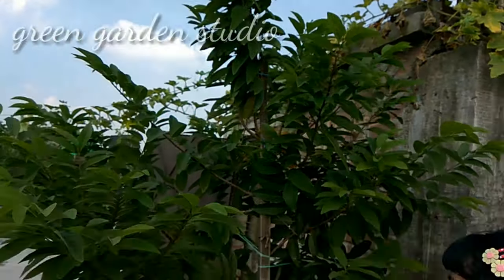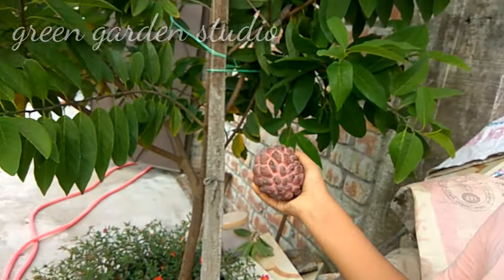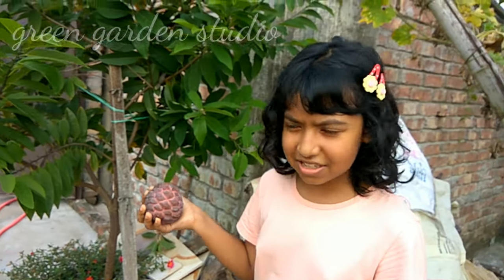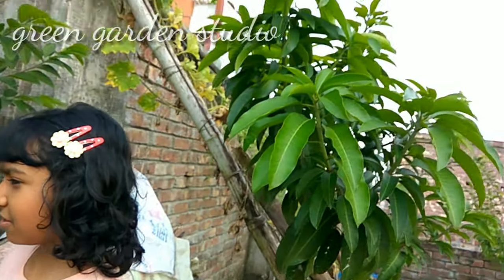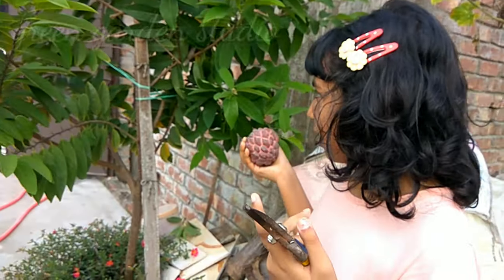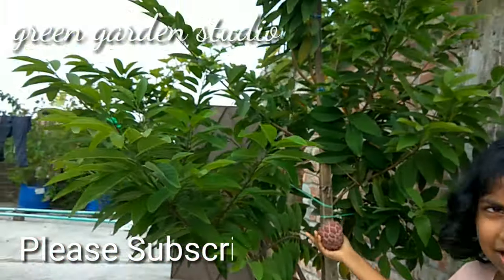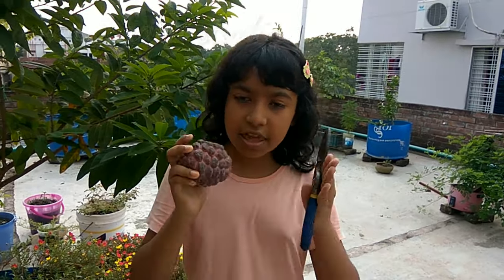I'm so proud that I grew this beautiful fruit, and it is grown in my plant — I just can't believe it! Okay, so this is the end of the video.